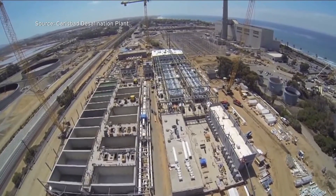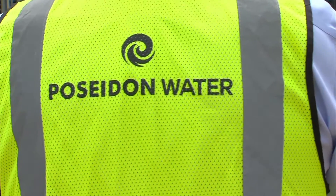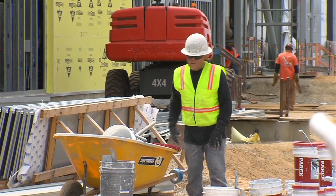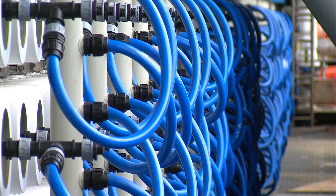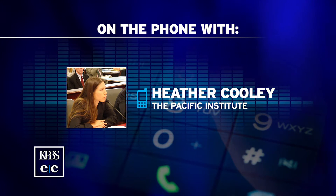Other desalination projects are in various stages of development on the West Coast, including a Poseidon proposal in Huntington Beach. A bumpy start here might influence those other projects. The Pacific Institute's Heather Cooley agrees that this plant is being closely watched. It's hard to say what the long-term impacts are going to be, but people are looking to this plant to better understand what the opportunities and challenges are for California.